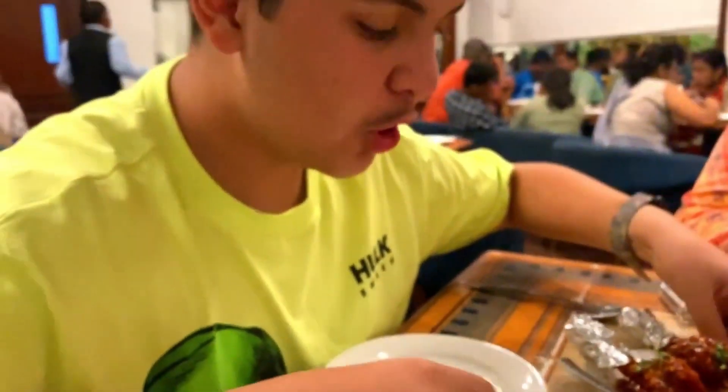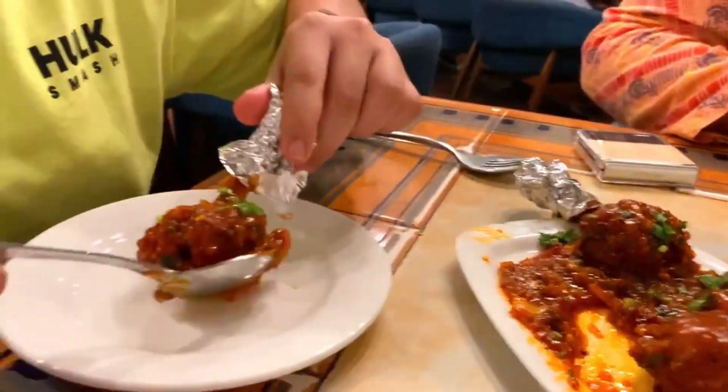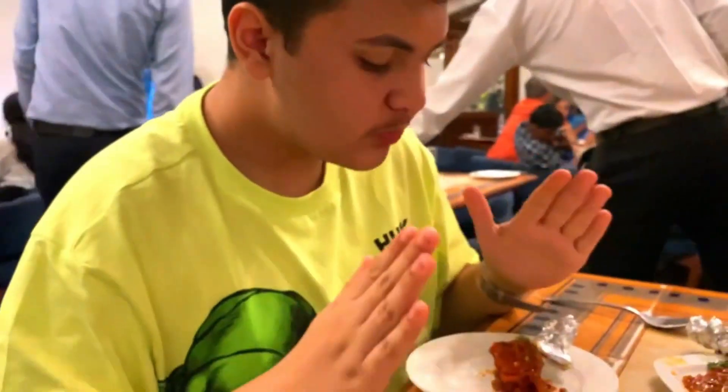Alright, so now we have our chicken lollipop, which is looking very tempting. It's time to try this — let's have a bite. It's very delicious and tasty. I give this a 10 out of 10.